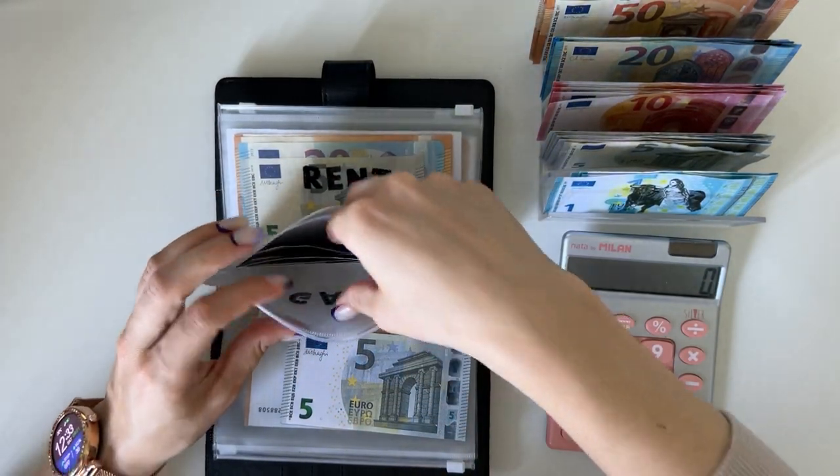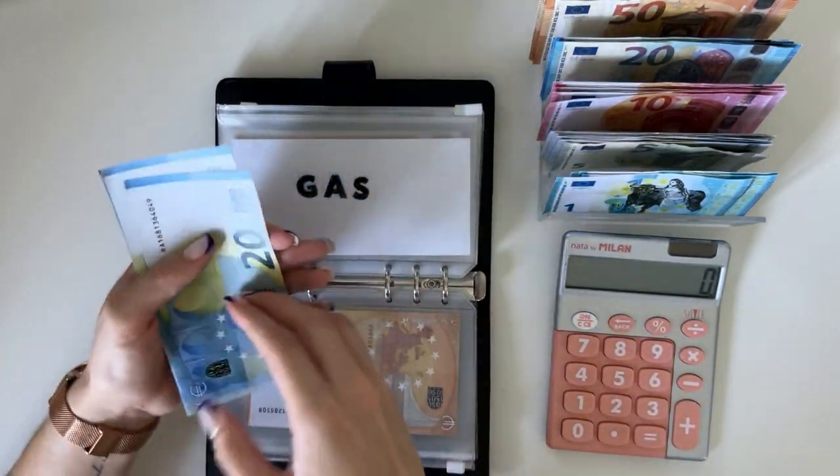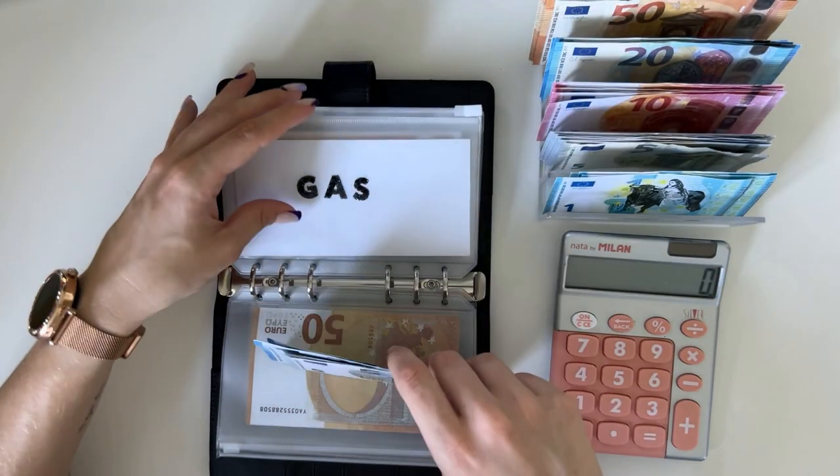Then we have gas, which is going to get a 5. We have 20, 40, 45, 50, 55 in gas.